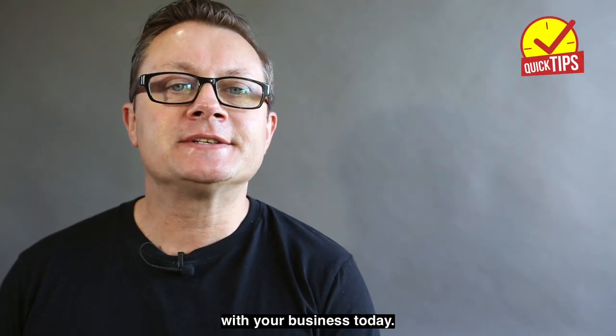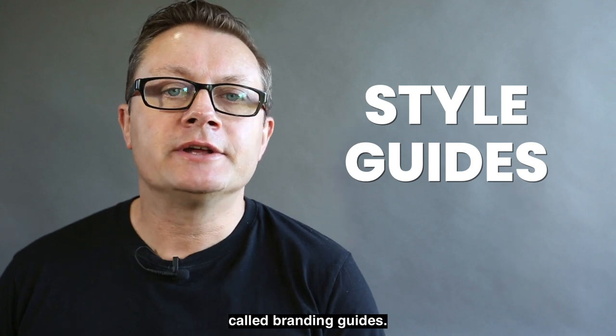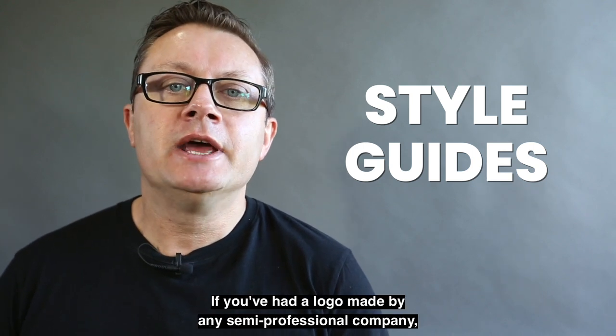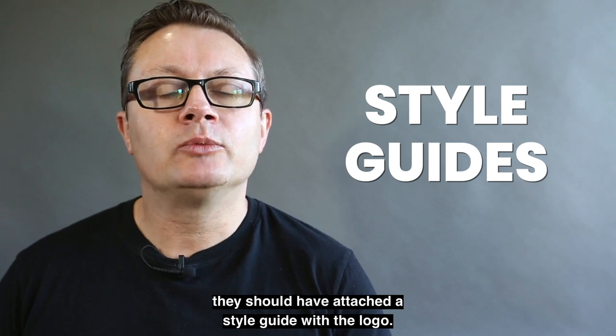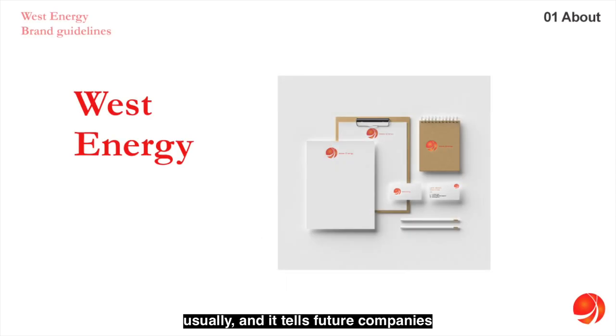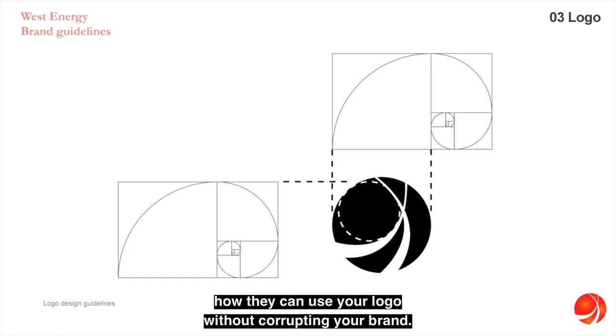A quick tip to help you with your business today: let's talk about style guides, sometimes called branding guides. If you've had a logo made by any semi-professional company, they should have attached a style guide. A style guide or brand guide is usually a PDF document that tells future companies — like an advertising or marketing company — how they can use your logo without corrupting your brand.